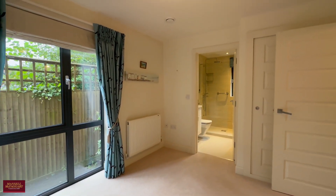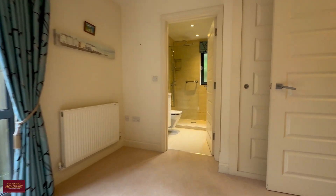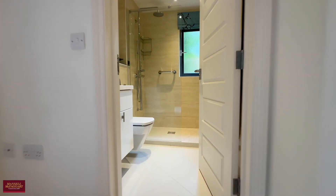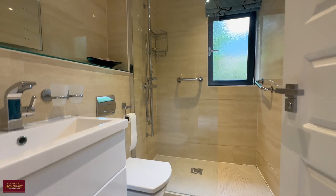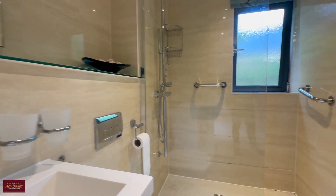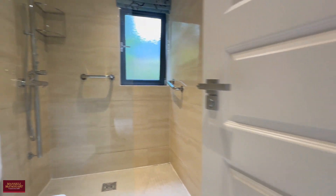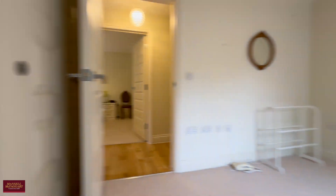The principal bedroom is of a similar size to the guest room, but this one obviously benefits from the ensuite shower room — so we'll call it the principal. It's nicely private, tucked away at the back of the block, with a lovely ensuite shower room.